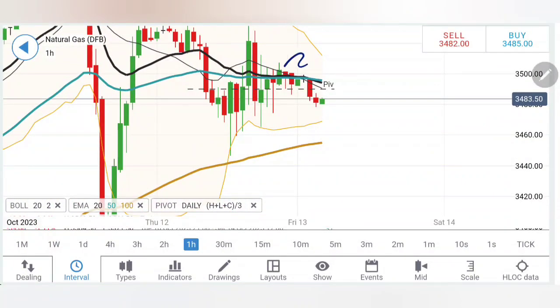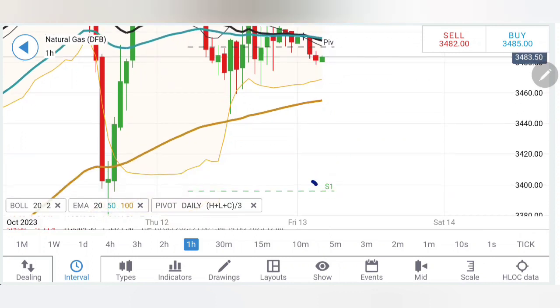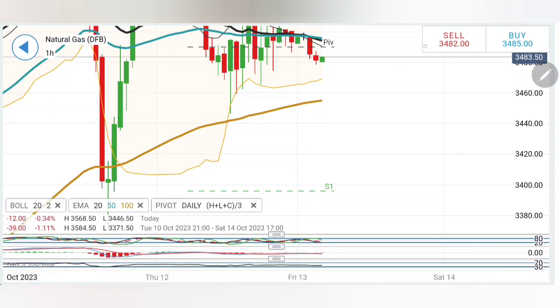Right now, lower highs are getting created and support is seen here. If the price is staying below 3.46 levels you can stay short — wait for it to break past 3.4 levels. As long as 3.4 is not breached, we are not going to treat this as bearish. So right now it appears mostly a range-bound day, and a breakout is only confirmed if it breaks below 3.4 or stays above 3.6 levels.